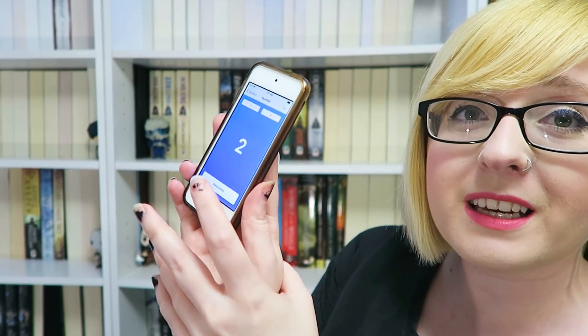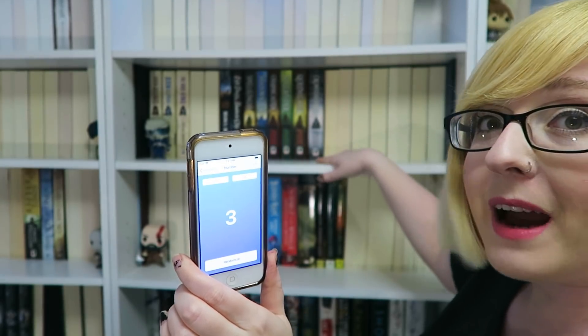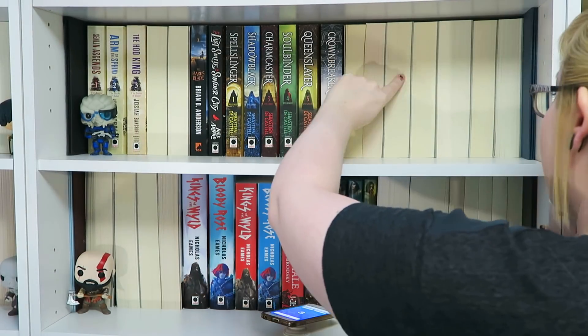Here we go. Three. So one, two, three — we have the shelf here. I'm getting excited. On the shelf we have nine books. Changing that to a nine.